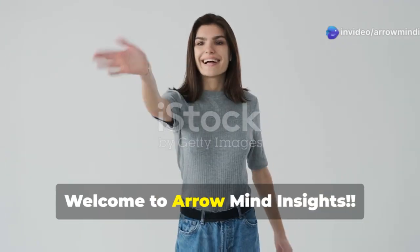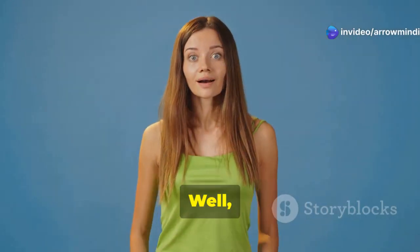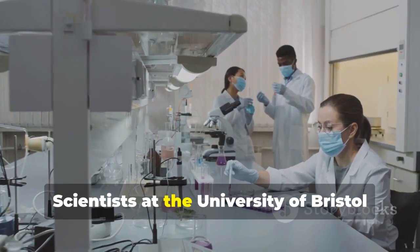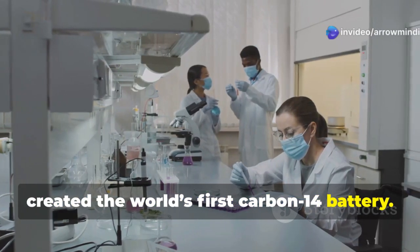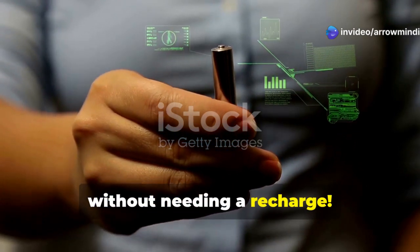Hi everyone. Welcome to Arrow Mind Insights. Ever wished your battery could last forever? Well, today I've got some mind-blowing news for you. Scientists at the University of Bristol and the UK Atomic Energy Authority have created the world's first carbon-14 battery. And get this — it lasts for 5,700 years without needing a recharge.